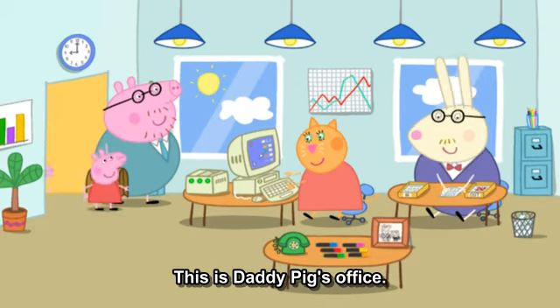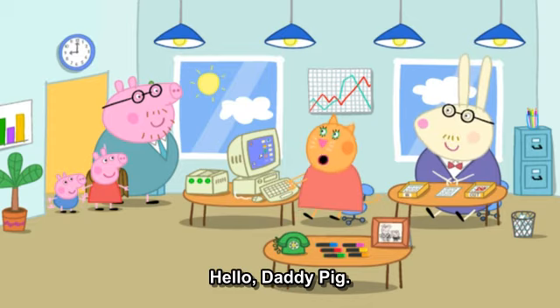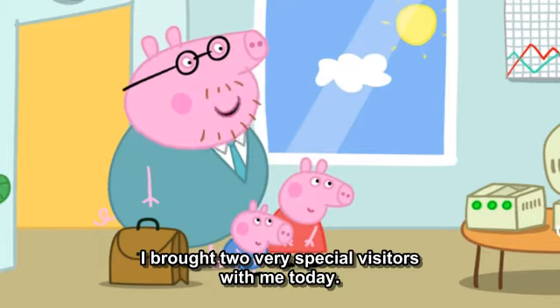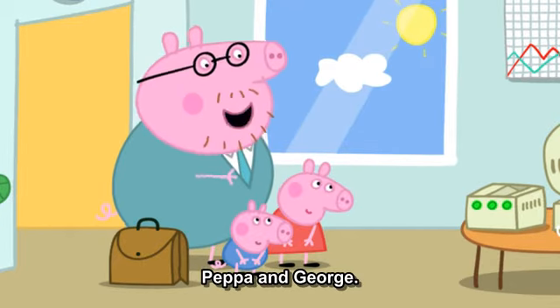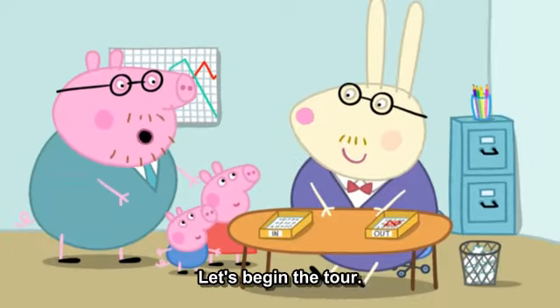This is Daddy Pig's office. Hello, everyone. Hello, Daddy Pig. Mr. Rabbit and Mrs. Cat work with Daddy Pig. I've brought two very special visitors with me today — Peppa and George. What an honor. Let's begin the tour.